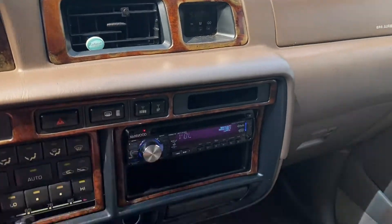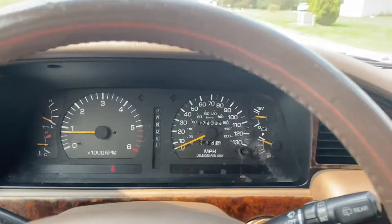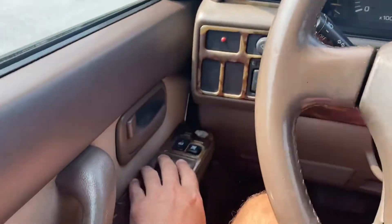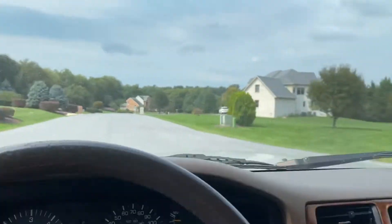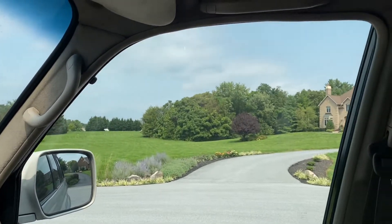The speakers are fantastic. Power windows work as they should. All the windows roll down. Windows on these 80 series tend to get weak, but they're working fine.